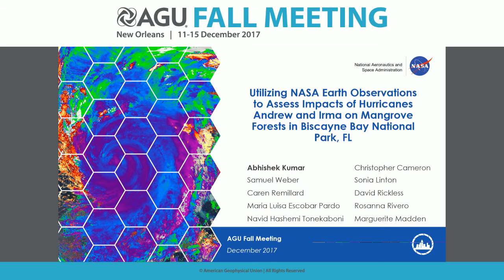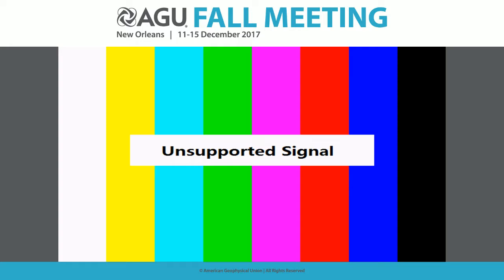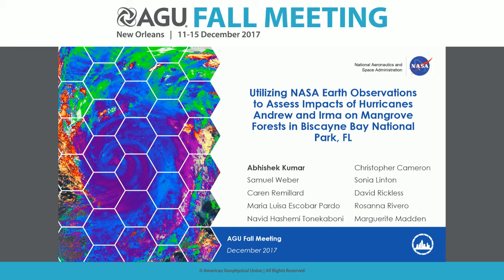Good afternoon. My name is Avisek Kumar. I'm a third-year PhD student at University of Georgia, here to present a recent NASA development project on behalf of my team, related to Hurricane Irma's impact on mangrove forest in Biscayne Bay National Park in Florida. The project utilizes NASA Earth observation along with other Earth observation data.